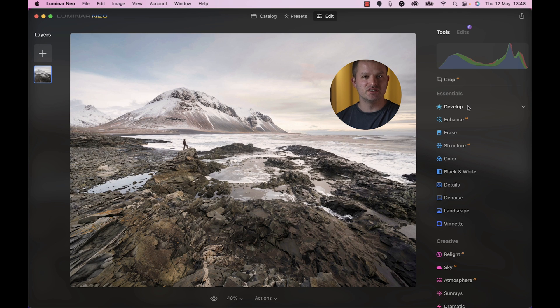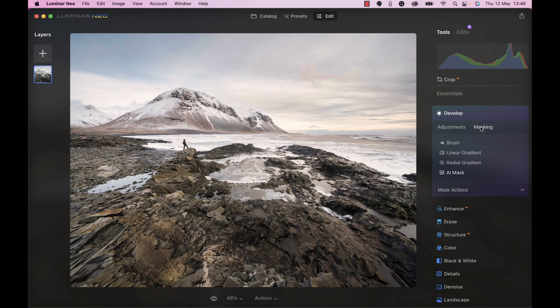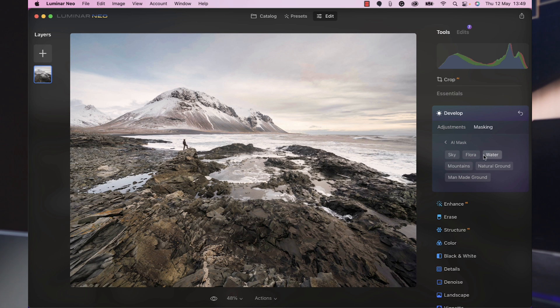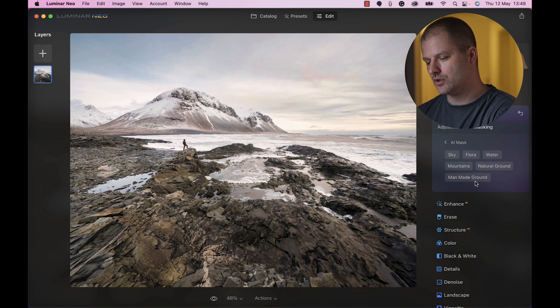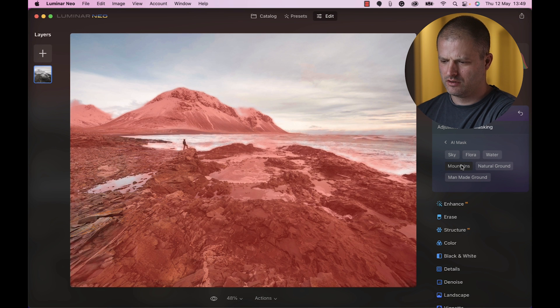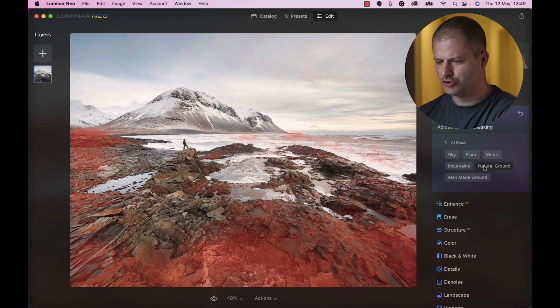Select Edit and with this update you will see a masking section in every tool on the right. Let's open up Develop and click on Masking. A few options here: Brush, Linear Gradient, Radial Gradient, and AI Mask. There's a cool animation once we activate it — looks like there's something deep going on. We have some selections created for us here: sky, flora, water, mountains, natural ground, and man-made ground. In order to activate them you just have to click and it does a pretty good job.